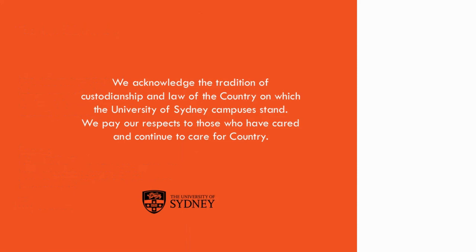Before I begin, I'd like to acknowledge the Gadigal people of the Aurora Nation, traditional custodians of the land on which the University of Sydney campuses stand, and to pay my respects to their elders past, present and emerging.